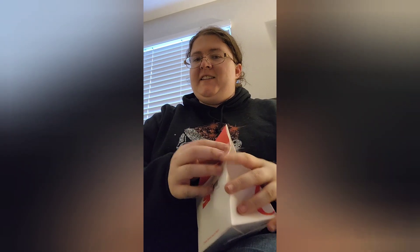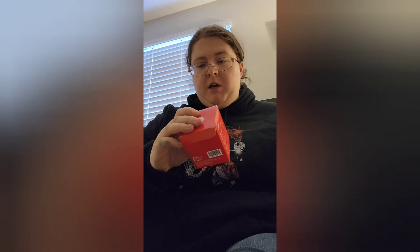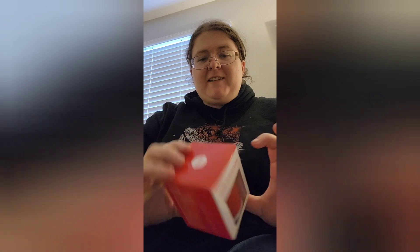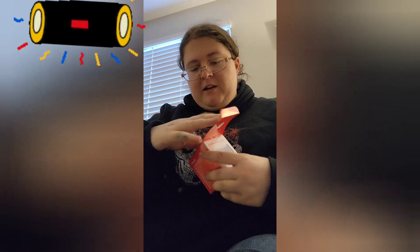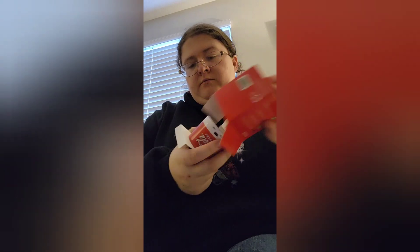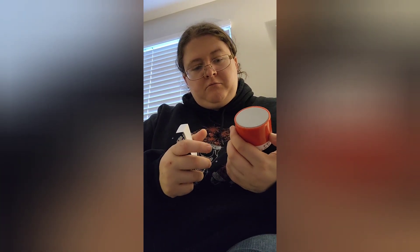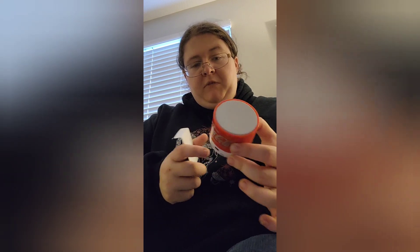Last one — this is the heavy one. What do we got in here? A Coca-Cola mini wireless speaker! Nice, pretty cool!